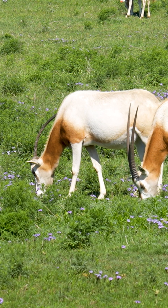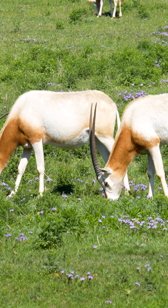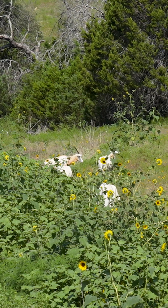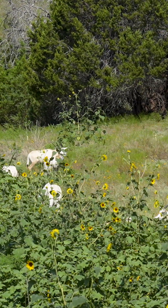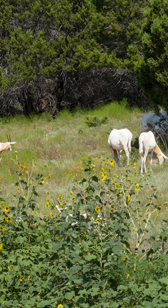It's good to have herds like this at facilities so that in case a population has a traumatic event or just declines over time and we want to do a reintroduction project, it's nice to have these kinds of populations on standby with good genetic diversity.